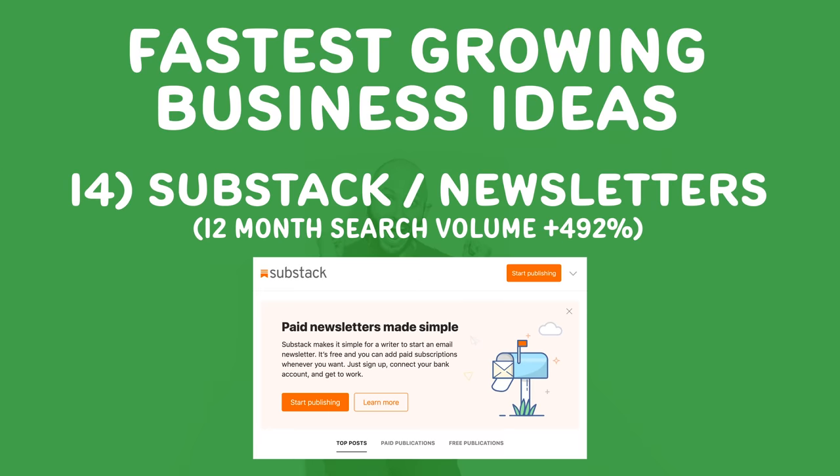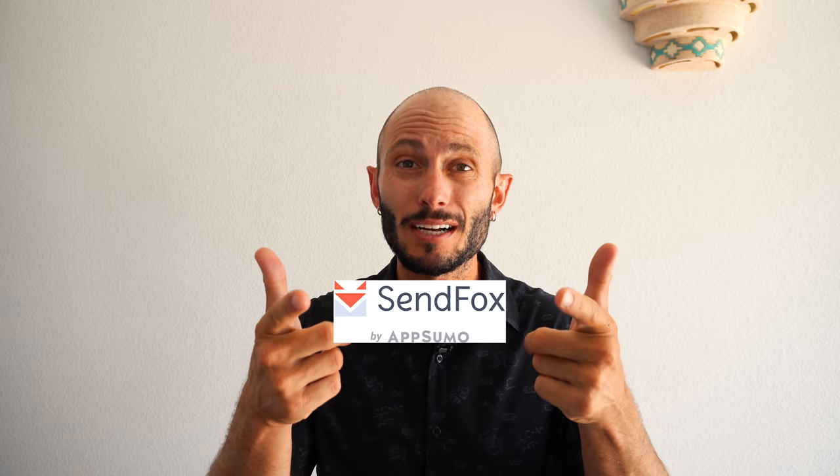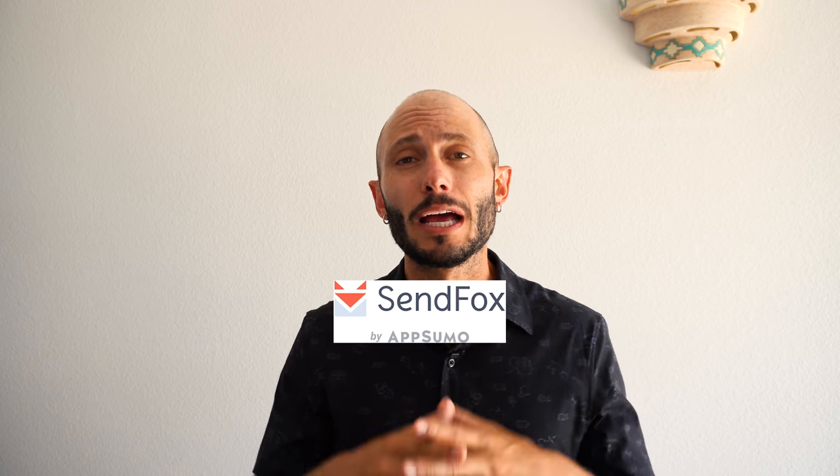Number fourteen, start a newsletter. Companies like SendFox.com, which is free, as well as Substack.com. The best way to build a business over a long period of time is to build a tribe, and the best way to start a tribe is to consistently help those people. If you have any expertise, knowledge, or you're a content creator, use SendFox.com — it's free — and start your community now. Build it so that in ten years you'll have a huge tribe.